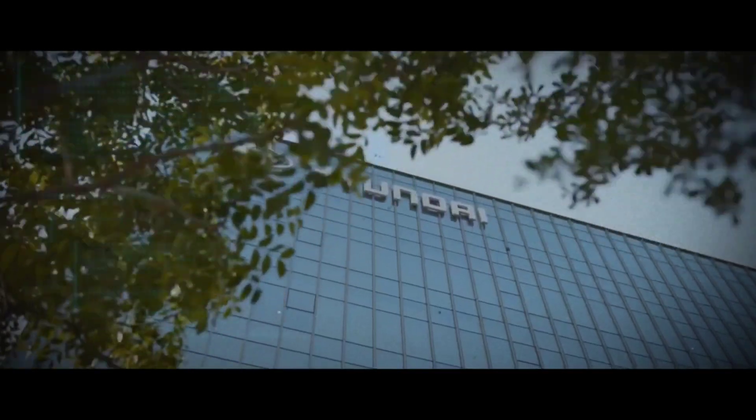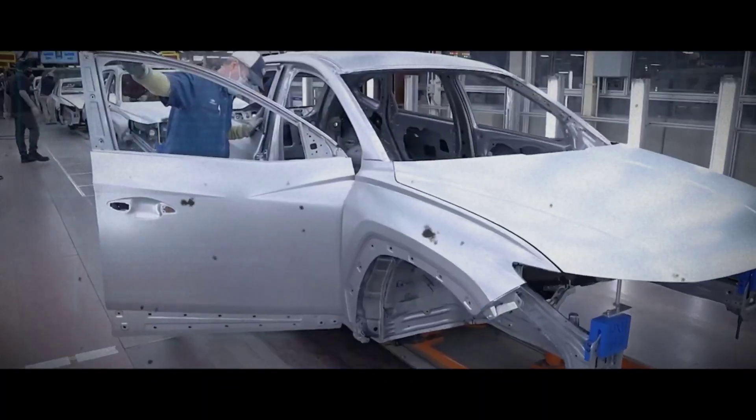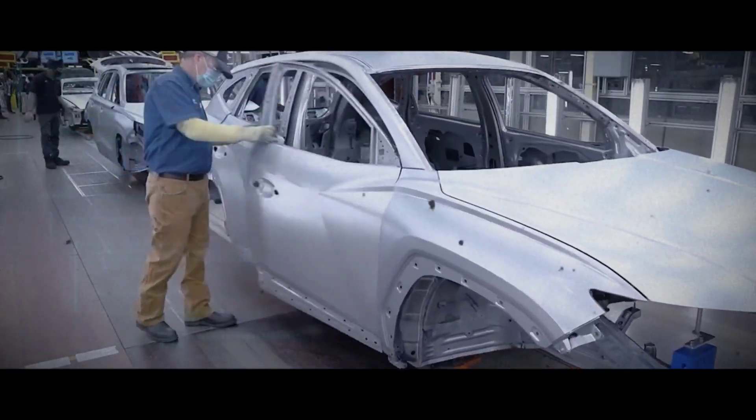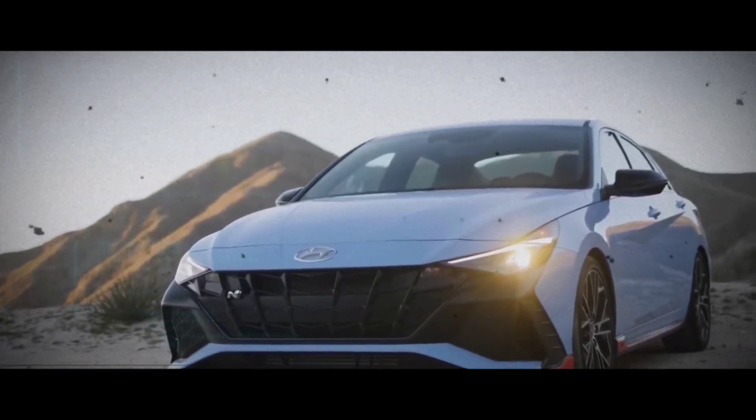Hyundai has always been a fierce contender in the car industry, known for building high quality and reliable vehicles with impressive performance. And their latest offering, the updated Hyundai Elantra N, is no exception.